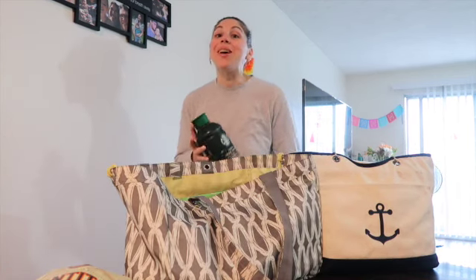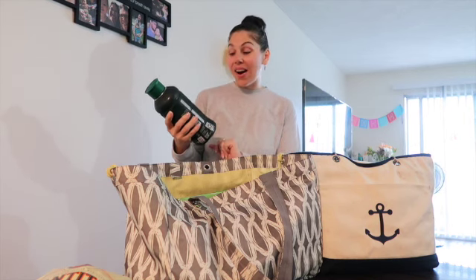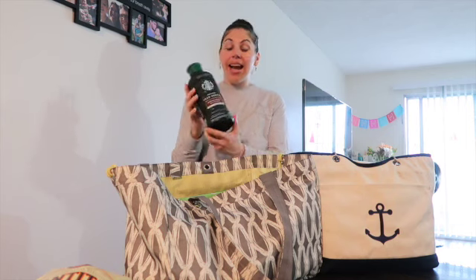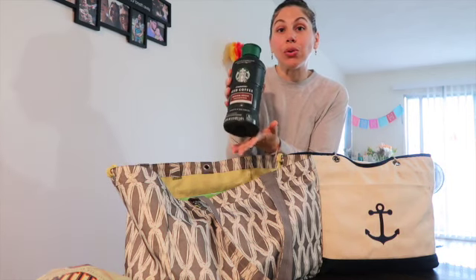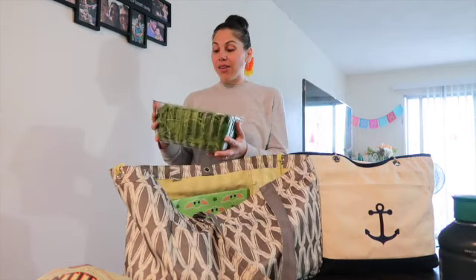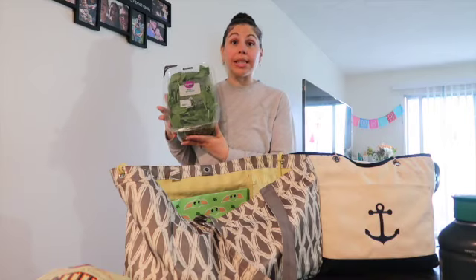The next thing I grabbed is the Starbucks iced coffee medium roast unsweetened, and this came out to $5.28 for a 48 fluid ounce. I then grabbed the Organic Baby Spinach, which came out to $4.98.